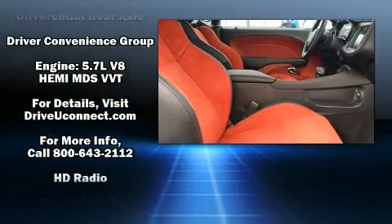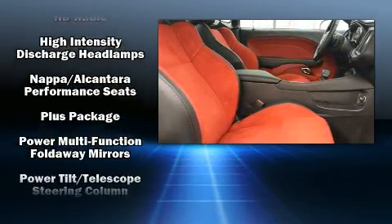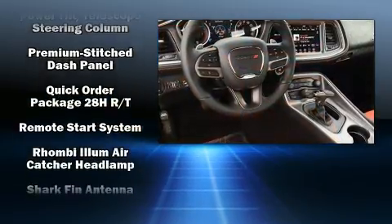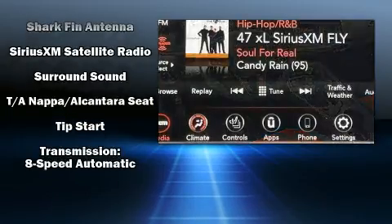Dodge ensures the safety and security of its passengers with equipment such as front side impact airbags, anti-whiplash front head restraints, ignition disabling, and four-wheel disc brakes with ABS.